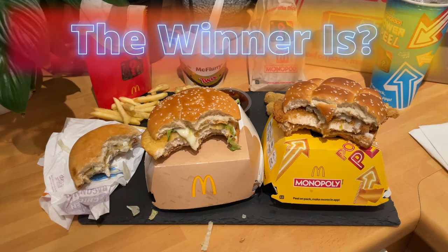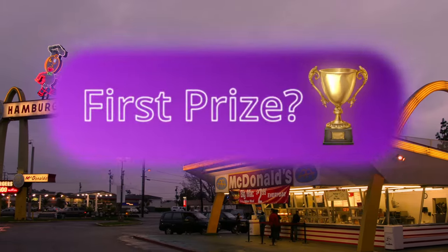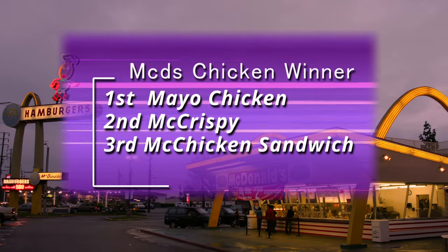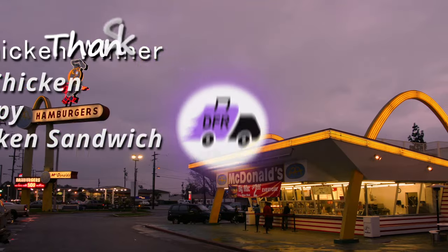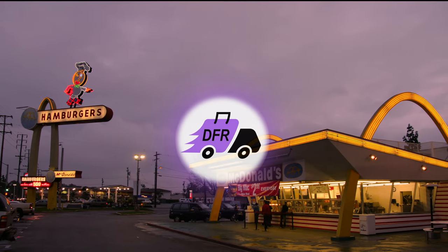Ultimately, the winner from my point of view: first prize goes to the Mayo Chicken, just because of the price and for what you're getting. Second prize: McCrispy, because it's a bigger burger, albeit slightly more expensive. McChicken Sandwich comes in third. I appreciate all the subscribers — if you haven't, have a look at these videos.